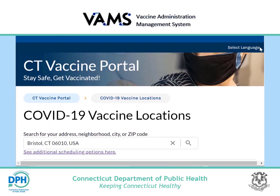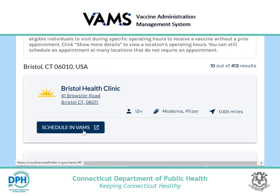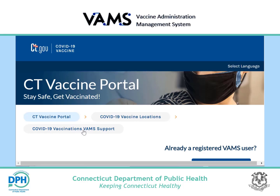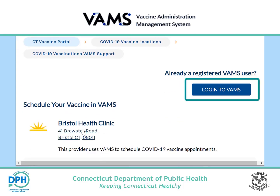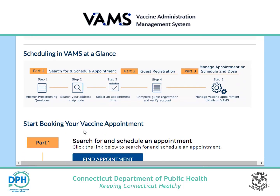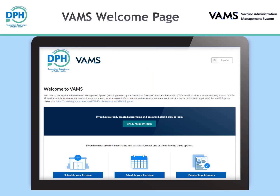If your preferred provider is using VAMS, you will be directed to the COVID-19 Vaccinations VAMS Support website from the Connecticut Vaccine Finder search listing for your provider. If you already have a registered account with VAMS, you can log in with the button at the top of the page. If you do not have a registered account, scroll down to the Find Appointment button where you will search for and schedule an appointment. To view VAMS pages in Spanish, click the icon on the top right of the screen. You can press this button at any time to switch back to English. You can log in to VAMS by clicking the VAMS recipient login button.